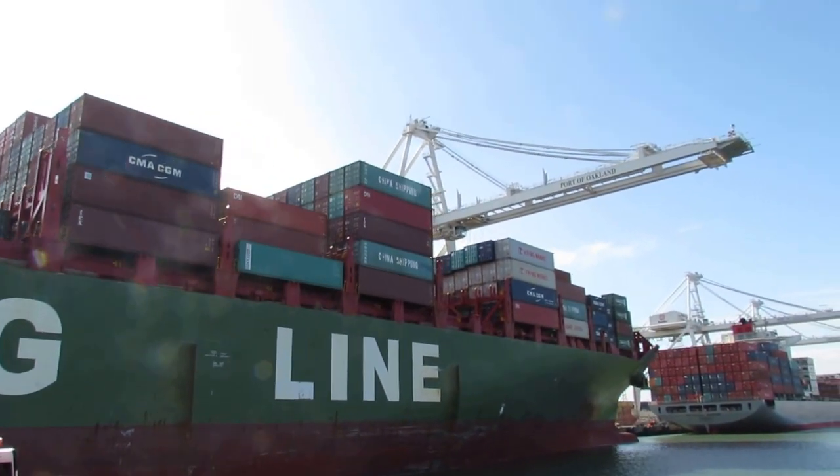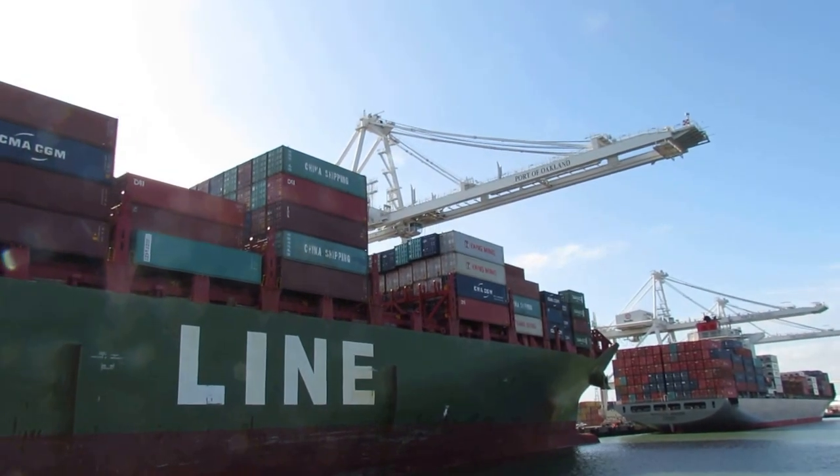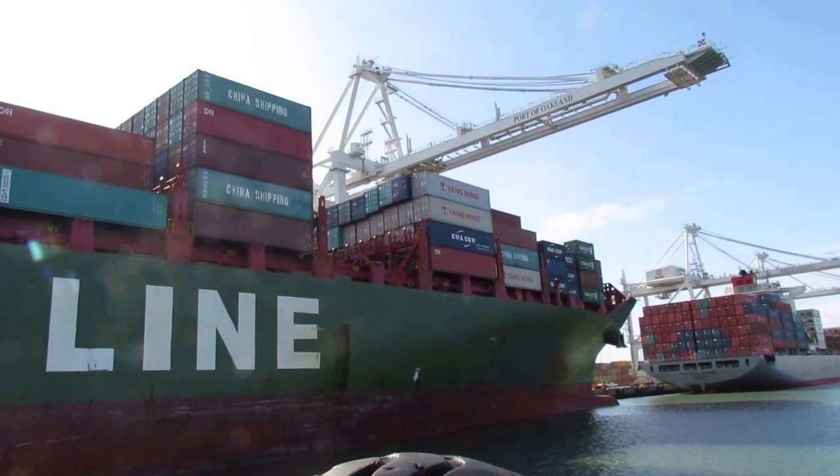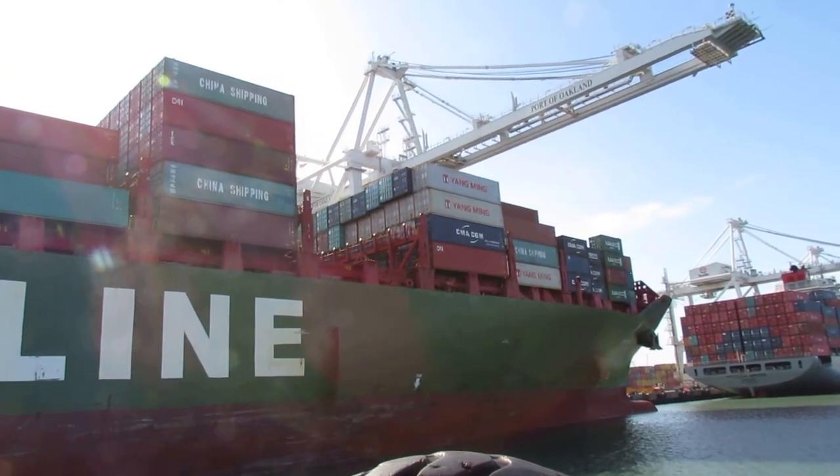The heavy stuff, like you might imagine, goes down below the hull deep in the vessel, so the weight is down low. So what we have up here is going to be things like sneakers and basketballs.